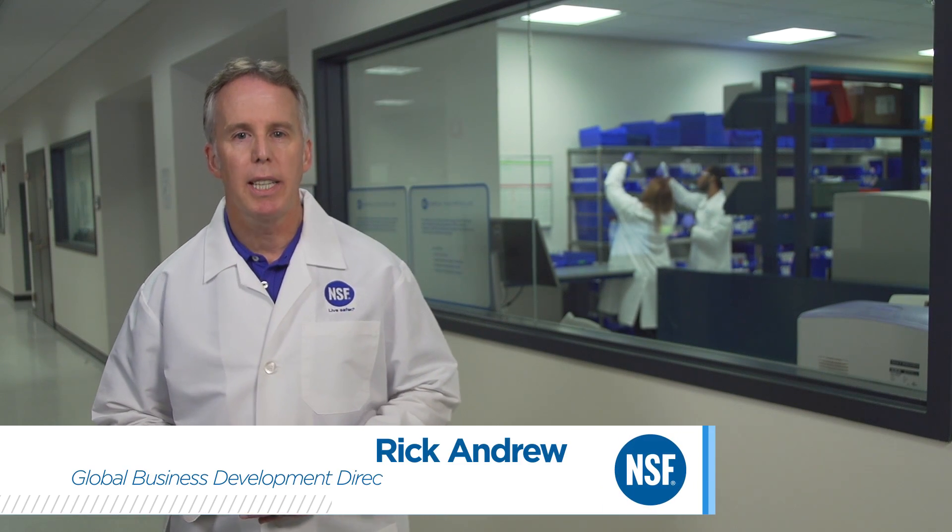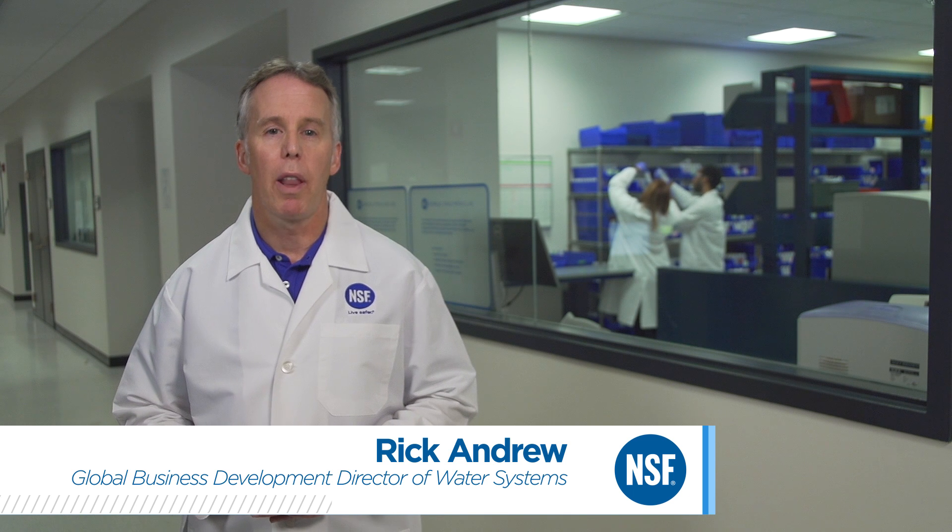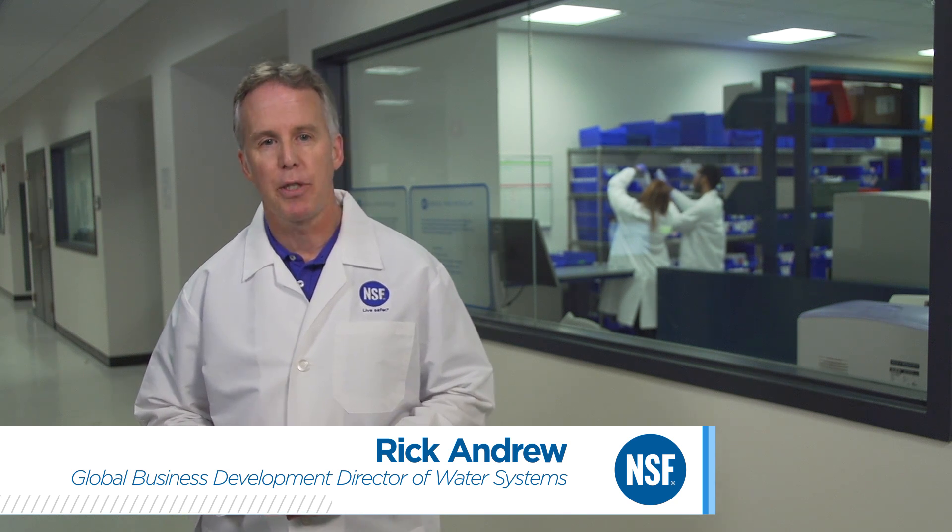NSF International's mission is to protect and improve public health. One of the ways we do this is by testing and certifying water filters to verify that they are able to reduce lead in drinking water below allowable levels.